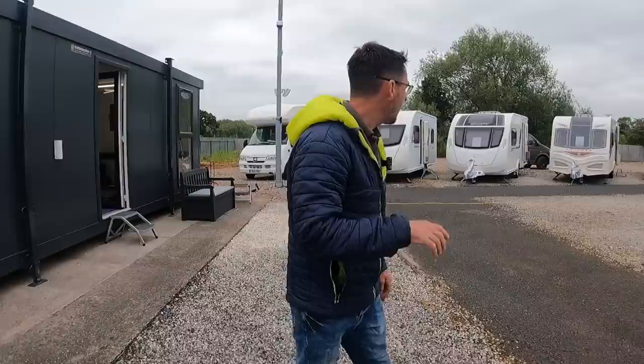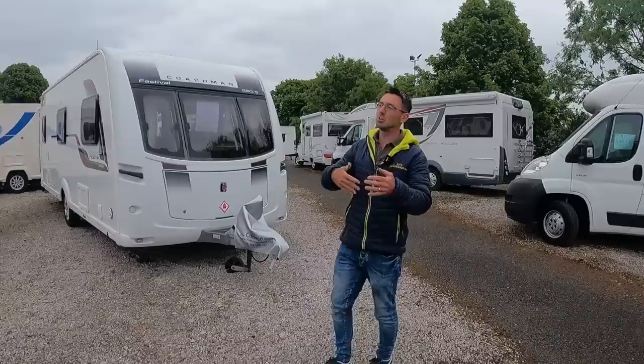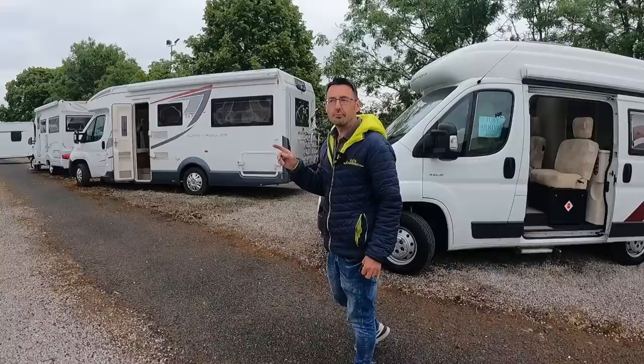We've started to get a good set up of vans now. We've not got a huge amount, and we're still not going to have a huge amount — we're going to try and build this site up nice and slowly. We're going to try and do all the motorhomes from here. I think we've got one more motorhome to bring over, but it might have sold — it's on hold, so we'll see.